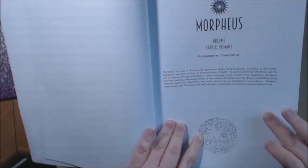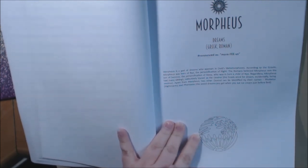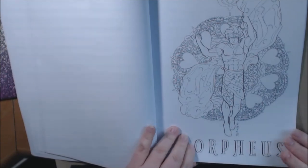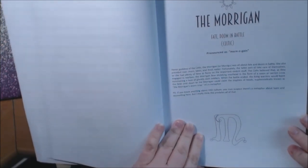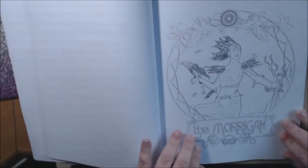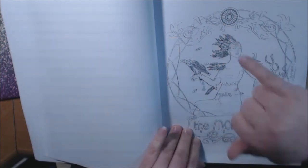Morpheus — I live in New Orleans and we have a lot of parades down here, and a lot of them are named after the goddesses and things. And we do have a Morpheus parade. I love, love, love it. Morrigan — raven goddess of the Celts. It's all about fate and doom in battle. She also presides over rivers, lakes, and fresh water. Beautiful, beautiful. Look at the feathers coming out of her — right here and right here and on top of her head.